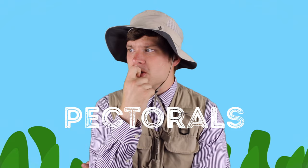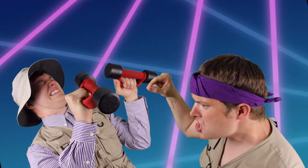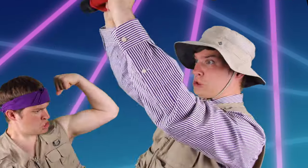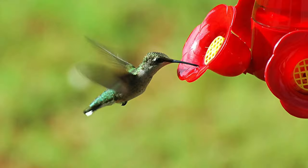Maybe if I work out my pectorals, I can hum like a hummingbird. That didn't work either. Hummingbirds have to be able to teach me something. Maybe it's what they eat.